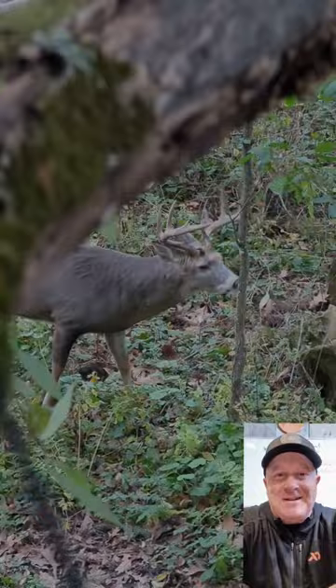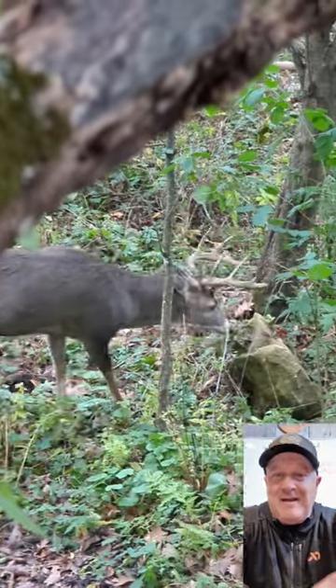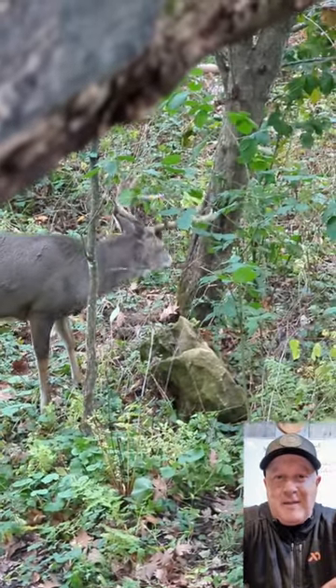You notice that waterhole is not on the food source, and that is key to this. Not in the bedding area where we're going to spook them, and not on the food.